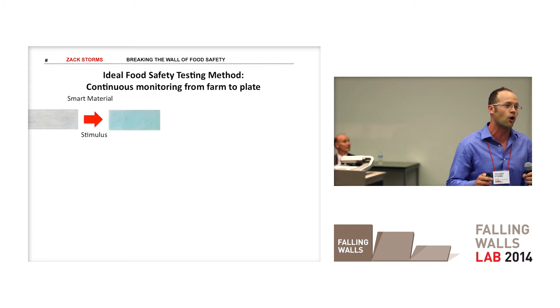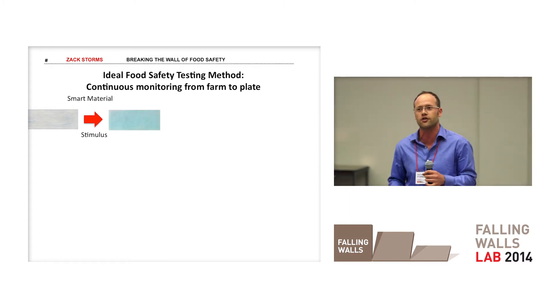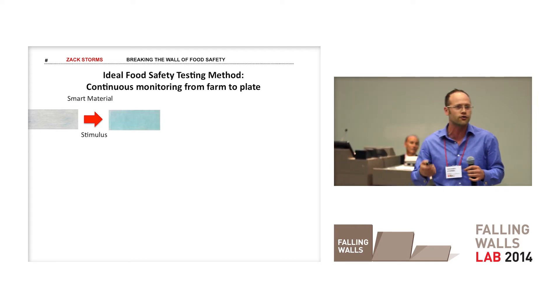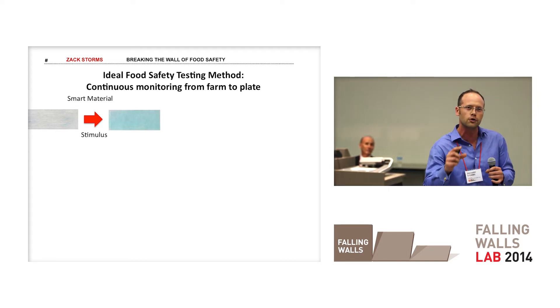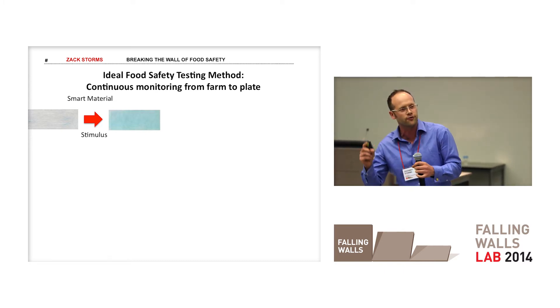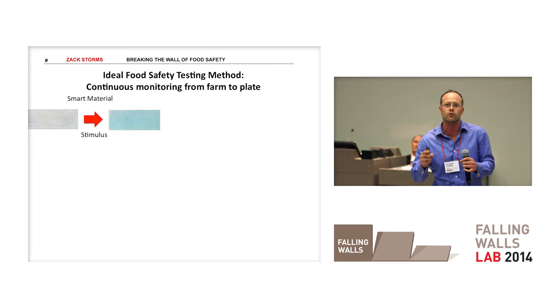We're going to do this by linking two technologies. The first is a smart material, which is a material that changes properties in the presence of a stimulus, such as a change in color. If you've ever had a Coors Light, you're familiar with smart materials — the label turns blue to tell you your beer is cold and ready to drink. We want to apply a similar principle to your food package so it alerts you when you're no longer ready to eat.